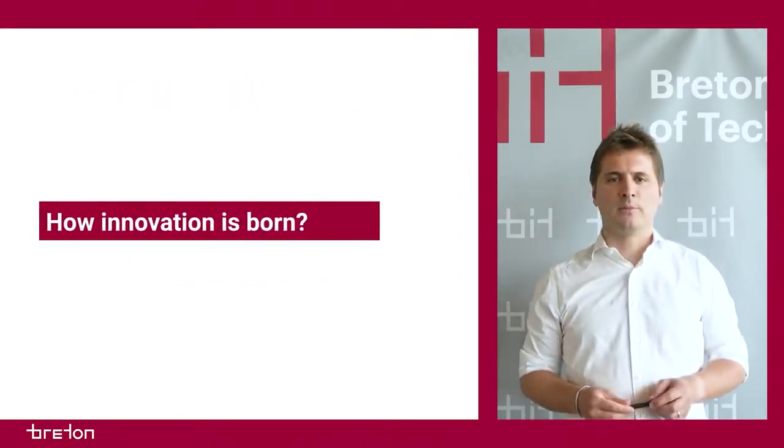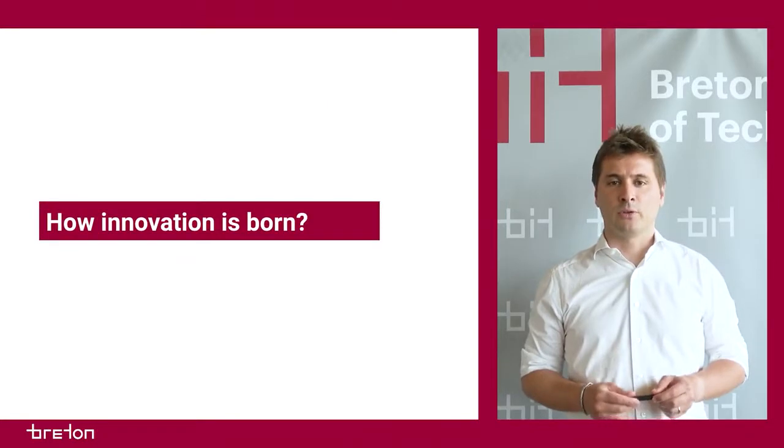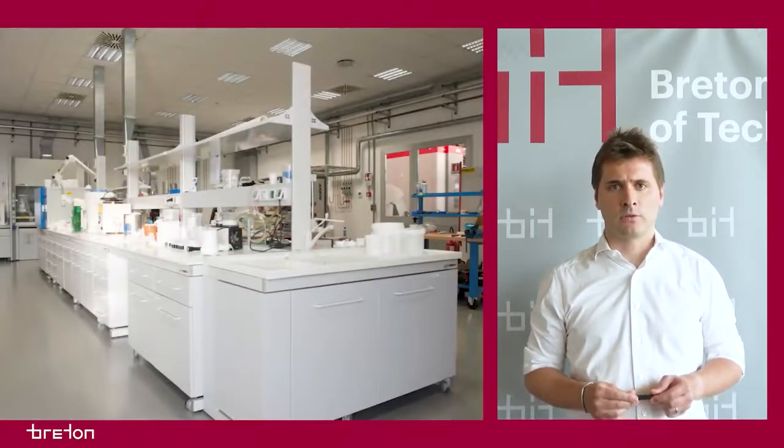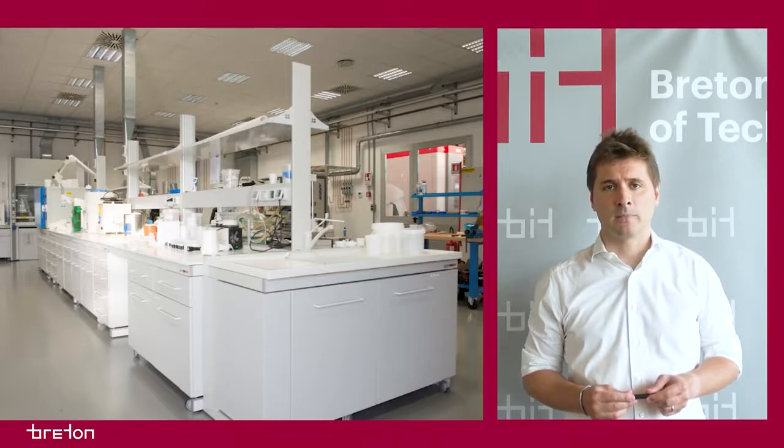The creative process at the Breton Institute of Technology is aimed at developing new materials and production technologies for industrialization, in synergy with Breton's mechanical, electrical and electronic design departments.